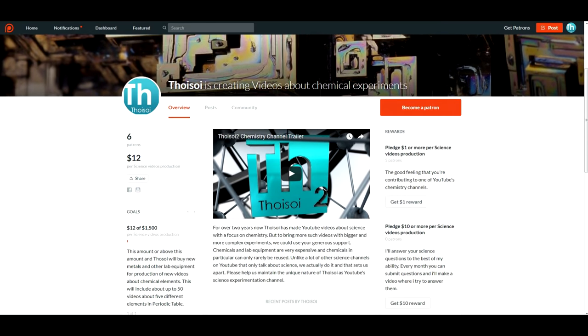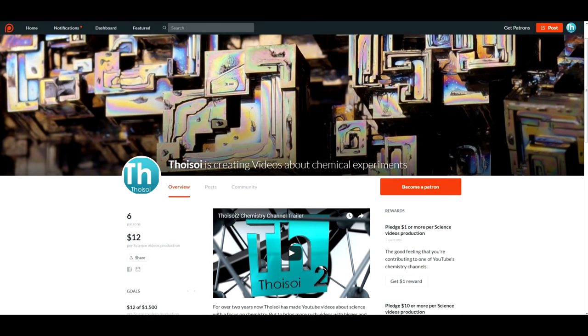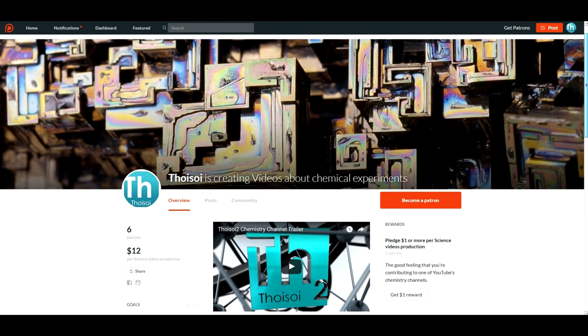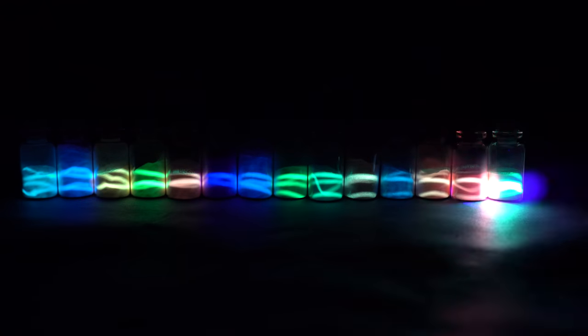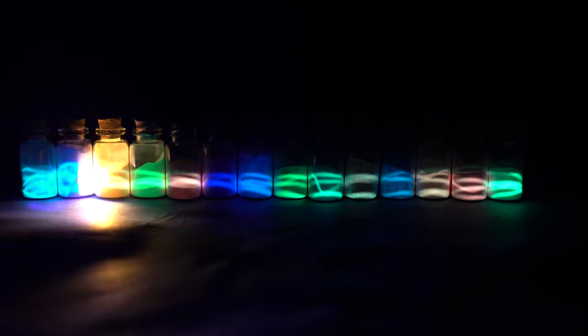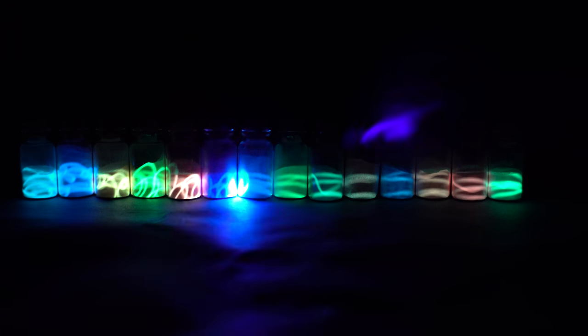Perhaps Californium is used to protect dollars. If you would like to support the continuous production of science videos like this one, please support the channel on Patreon — link in the video description. Please like this video and subscribe to my channel to see many more new and interesting videos.